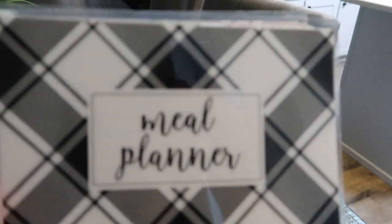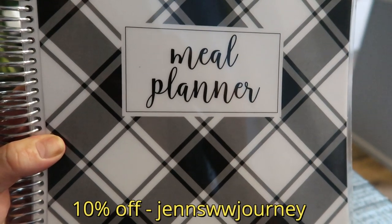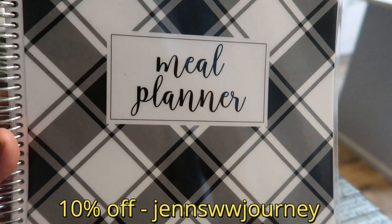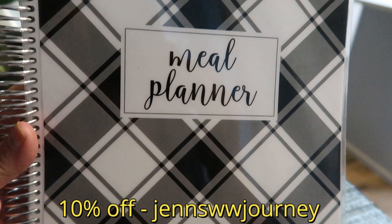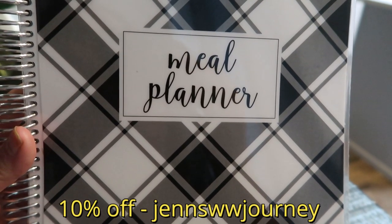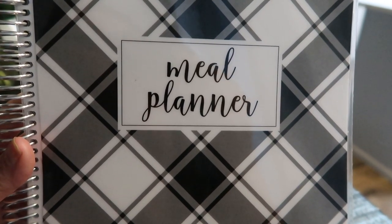Lastly, my Cariel meal planner — if you're interested, they have the 8x11 size and a smaller version. Use my code on screen to get 10% off your meal planner. It will really help you stay on track and be successful, so highly recommend the Cariel.